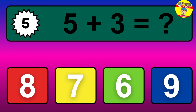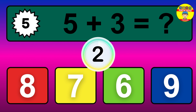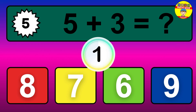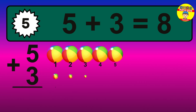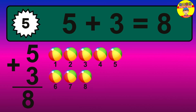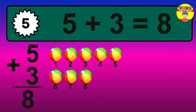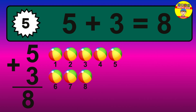Question 5. 5 plus 3 equals what? The answer is 5 plus 3 is 8. Let's count it: 1, 2, 3, 4, 5, 6, 7, 8.